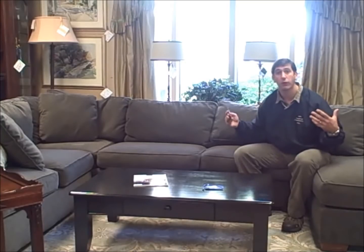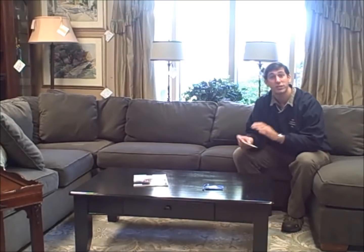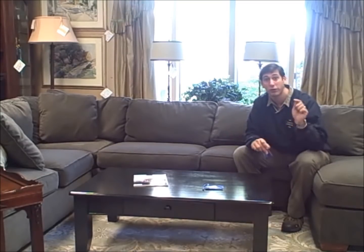Now, are they going to have a little bit of wear? They are, but they're clean and they are ready to go into your basement or into your family room. If you have kids, we can throw some fabric protection on it and you're good to go. Save tons of money. We'll show you the one downstairs.